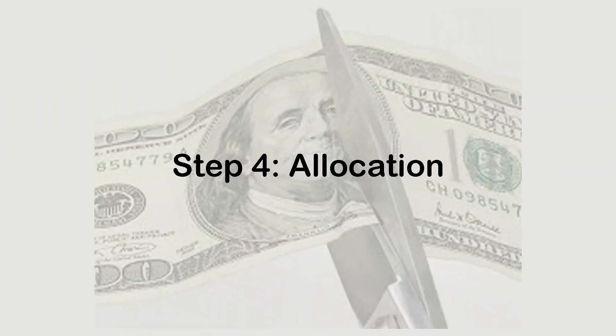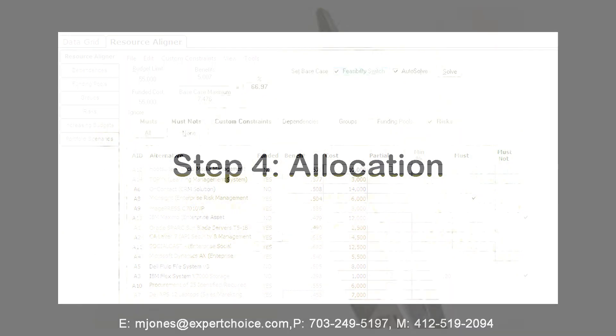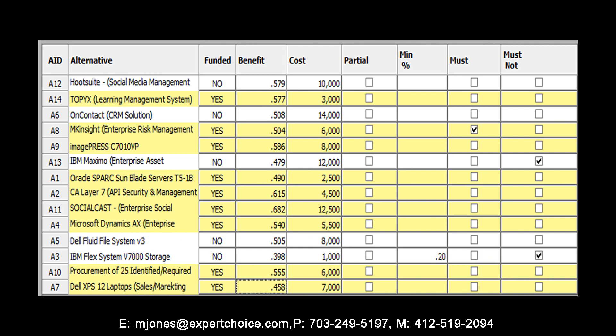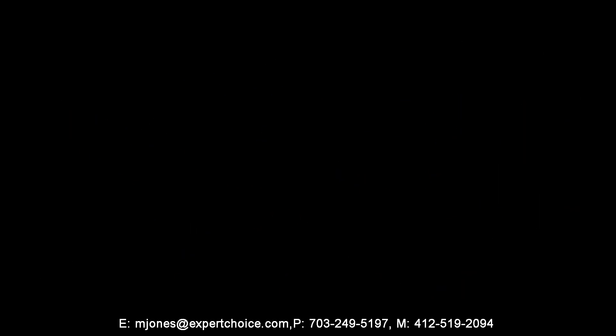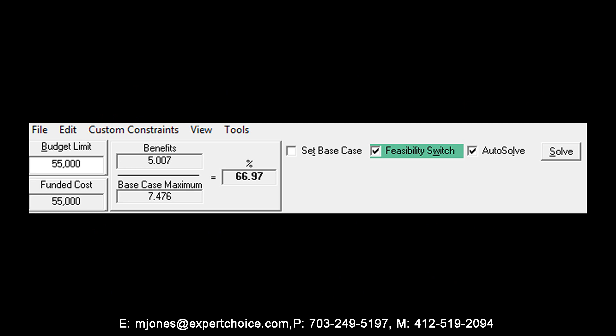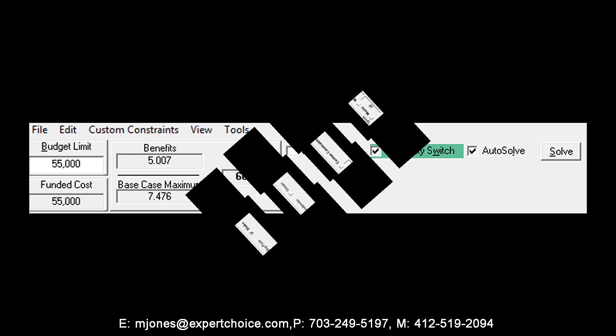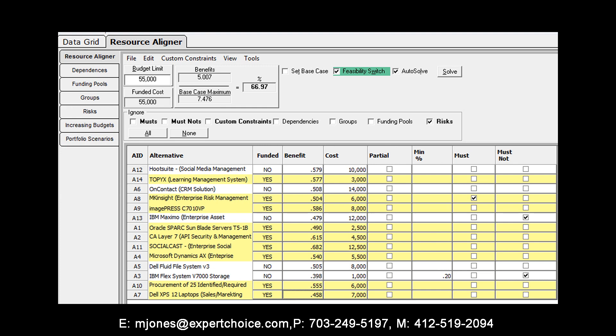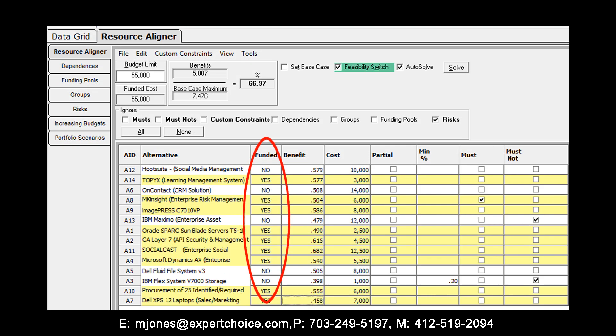Now that our portfolio of projects has been prioritized, we move into the final stage: allocation. Most organizations do not have sufficient resources to meet all of their obligations, and selecting which projects to fund isn't as simple as ranking them and funding top-down until resources are depleted. Organizations need to balance the benefit that projects provide with their respective constraints in a meaningful way. Our resource allocation module selects the optimal combination of projects that maximizes the attainment of objectives while not exceeding specified budgetary or other constraints.